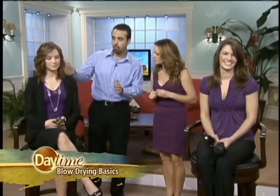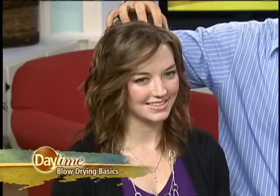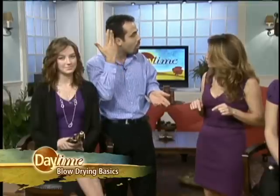Just to give you an example with our model Amanda — what we basically did is we put products on her regrowth, then she flipped her head over. We blow-dried everything down, against the grain of the hair. Every time you go against the grain of the hair, you're automatically achieving volume.